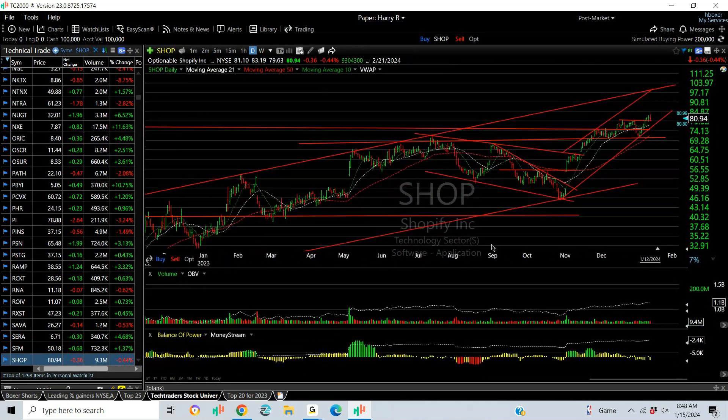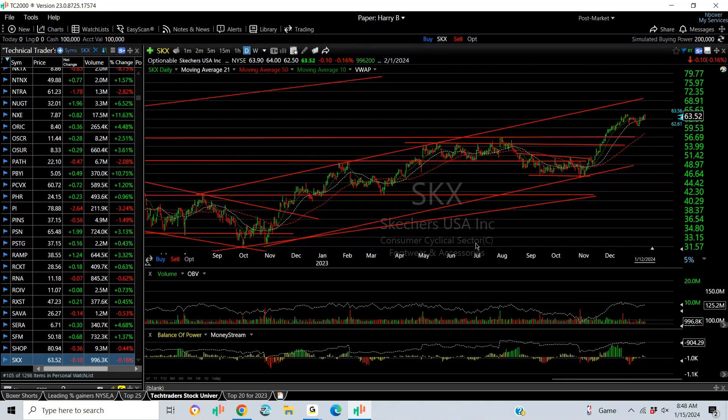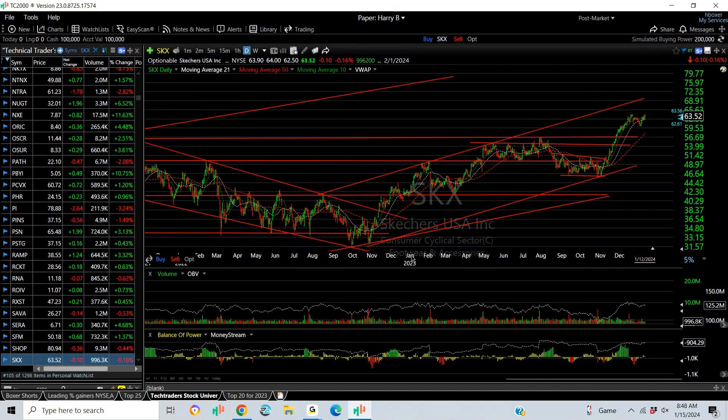Shopify has been in a rising channel too — pulled back twice and retested successfully. Stop has to be under 72. Target is mid-channel around 93.40, then 103. Skechers has just broken out again. From a technical standpoint this is a good chart — I'm looking for 70.